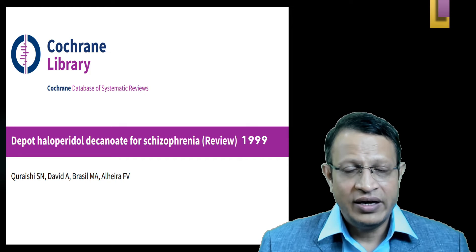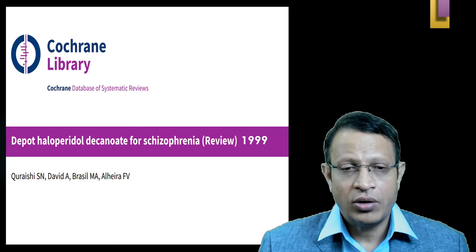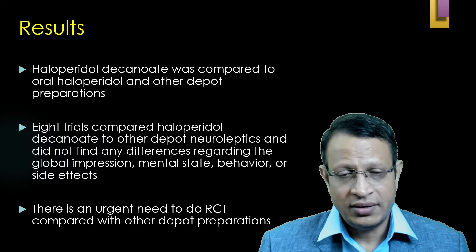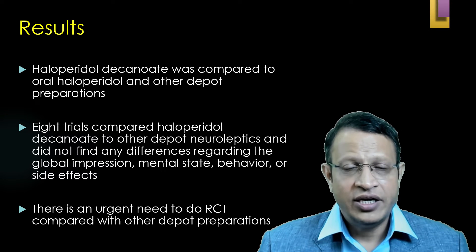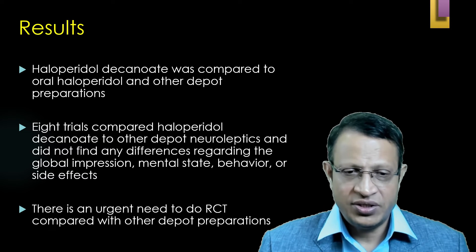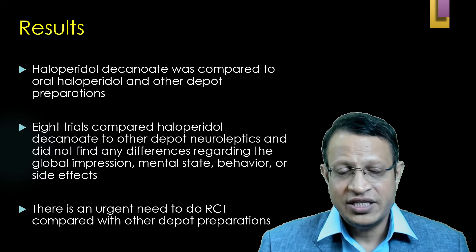A study by Qureshi and colleagues in a Cochrane review in 1999 on depot haloperidol decanoate for schizophrenia patients found that haloperidol decanoate was compared to oral haloperidol and other depot preparations. The review found no significant difference with regard to global impression, mental status, behavior, and side effects — meaning haloperidol decanoate was equally effective as any other first-generation depot preparation. However, the study concluded there is an urgent need for RCT trials comparing depot preparations with various oral and injectable medications.